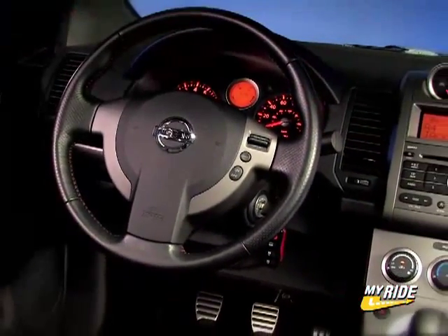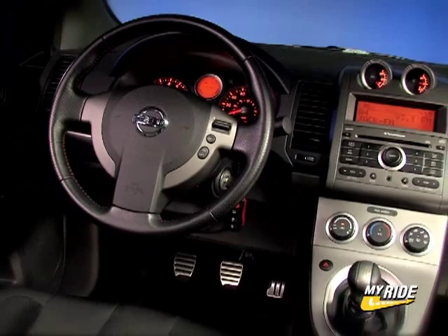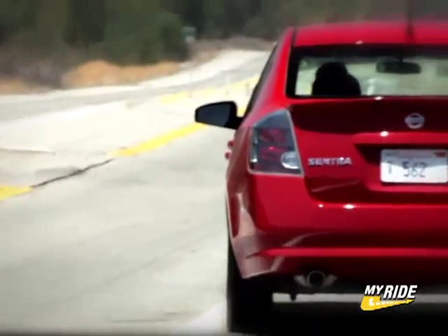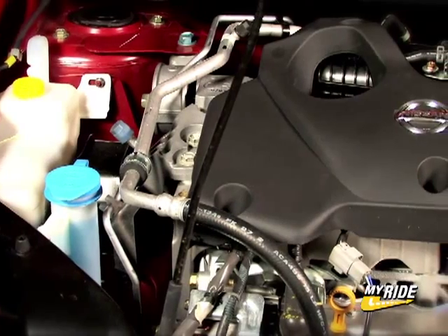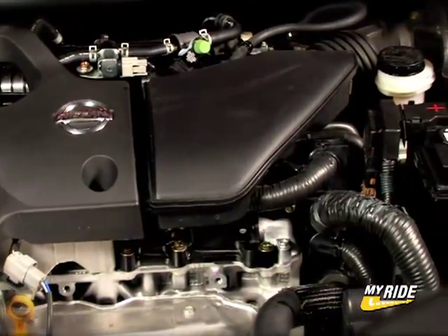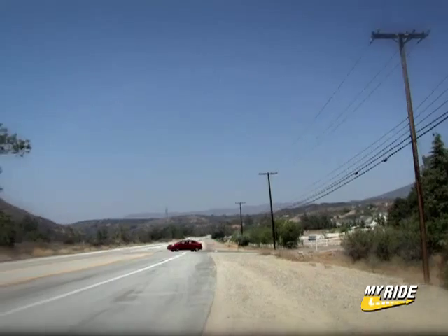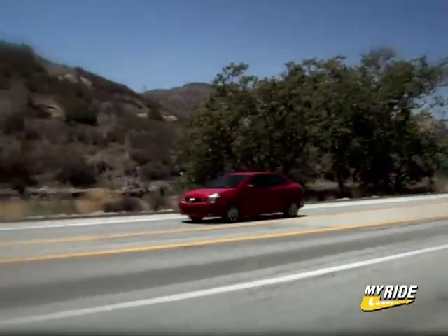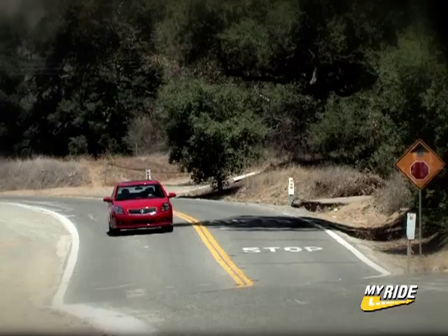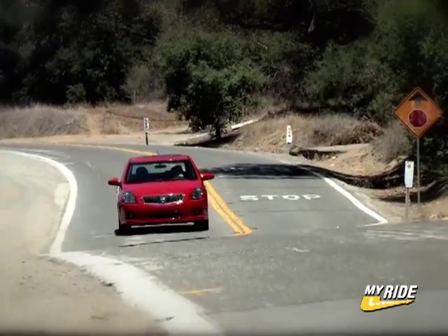Even with all the added features, the real reason a buyer would choose the SER Spec B over the base Sentra is increased power and performance. Moving up from 147 horsepower, the 200 horsepower engine provides linear power delivery up into the 7,000 RPM range. More low-end grunt would have been welcome, but leave the smooth, short-throw, six-speed manual in second or third gear and you'll have enough power on demand 90% of the time.